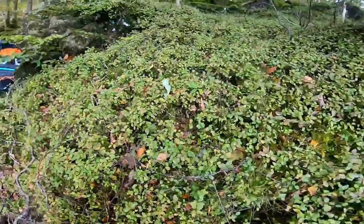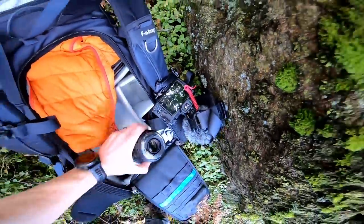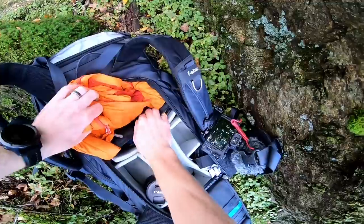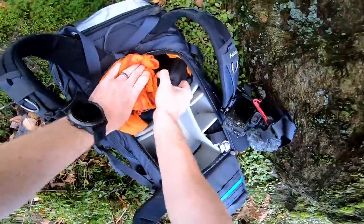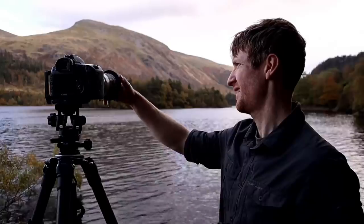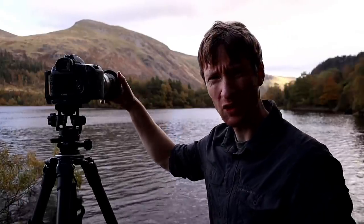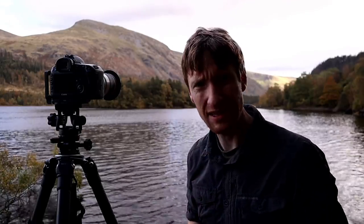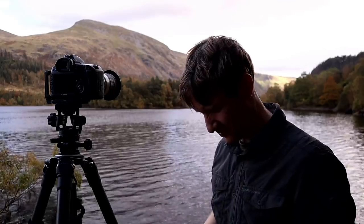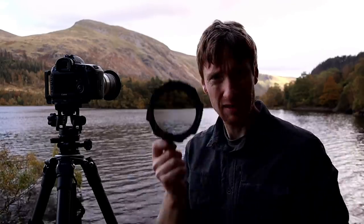I should have just brought that bag down with me. They used to have little caps that you'd put on these filters so you never had to take them off, but they all broke one by one, so now I'm back to screwing them on. Polariser.